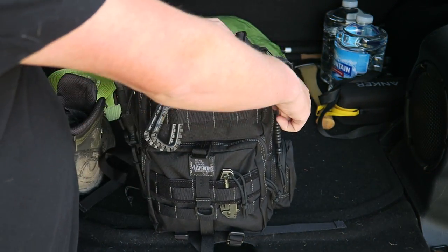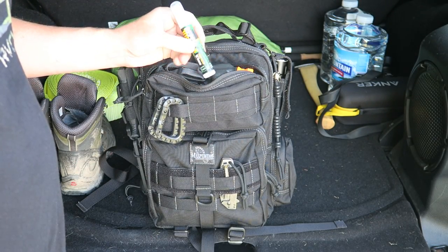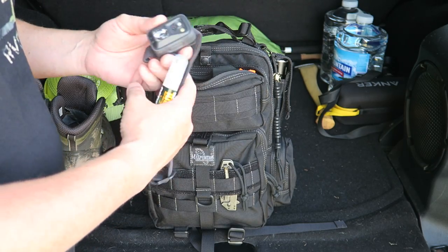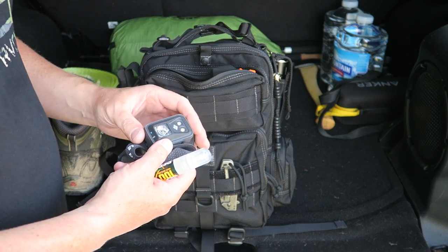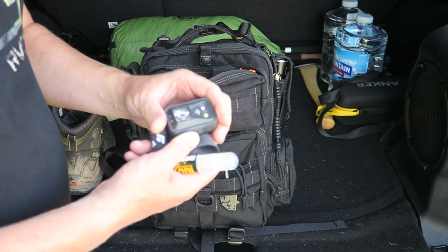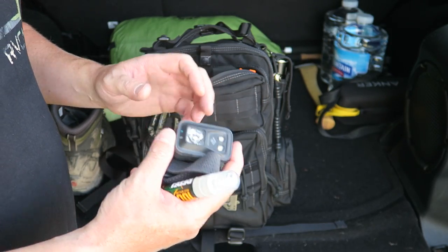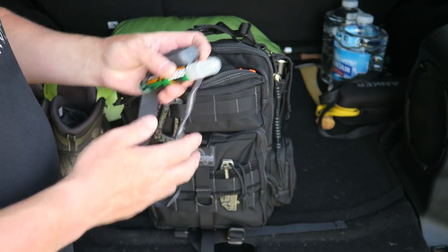Up top I have some quick and easy grab items. I have bug repellent — I actually just used it because I was getting eaten up while filming. I have a headlamp that I'm always grabbing for, whether changing a tire, looking under the hood, or when it's not easy to hold a flashlight by yourself. If you have to exit your vehicle, it has a flashing red light so if you're walking along a highway you can let others know you're there.